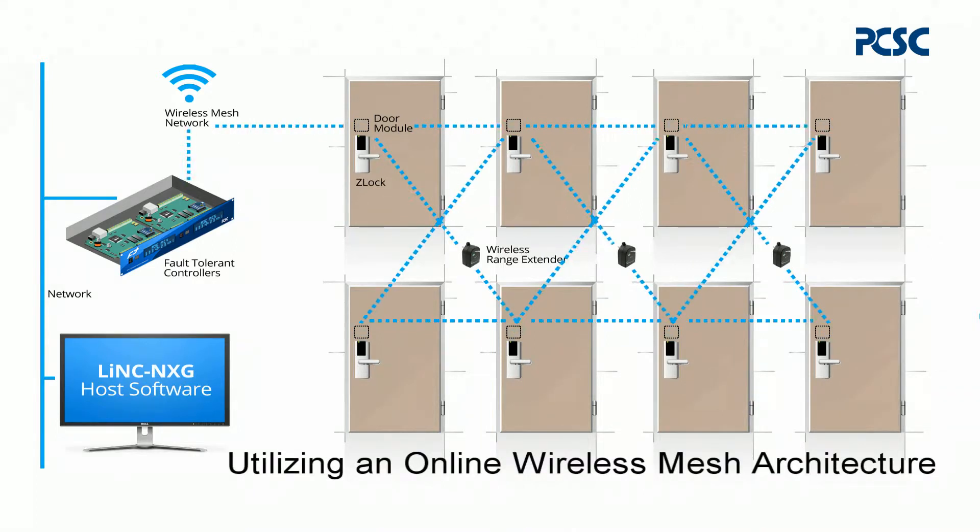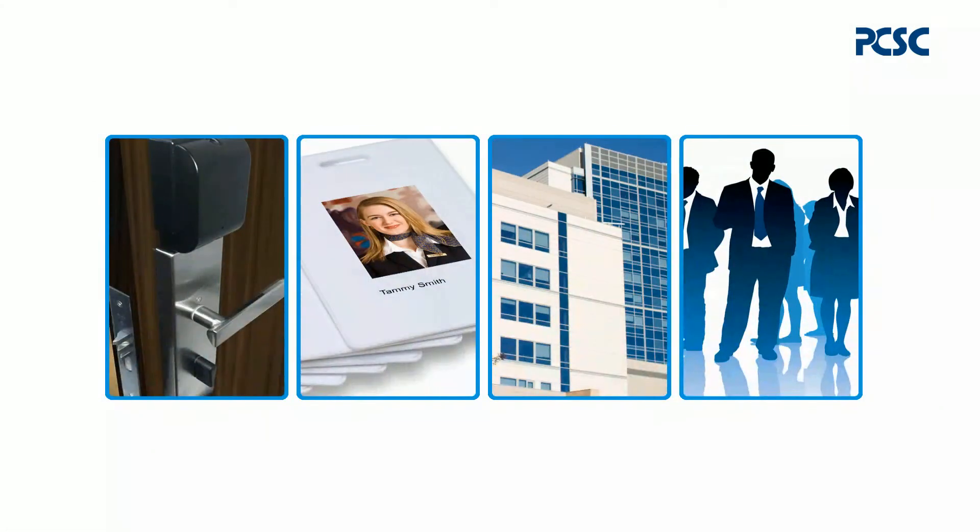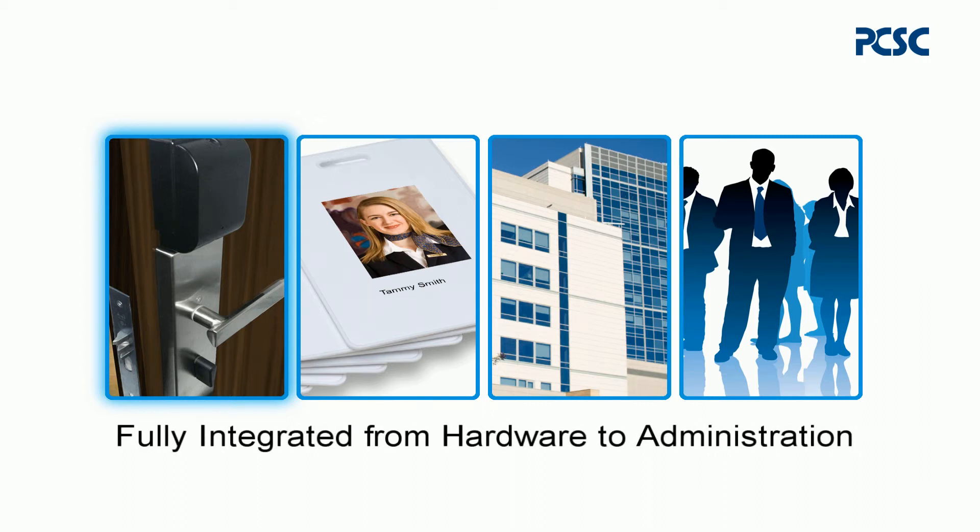The Z-Lock system utilizes an online wireless mesh architecture. The fault-tolerant door controller provides redundancy with self-keying technology, delivering real-time processing without any interruption. The system is a fully integrated solution — everything from hardware to system software is available for seamless installation and administration.